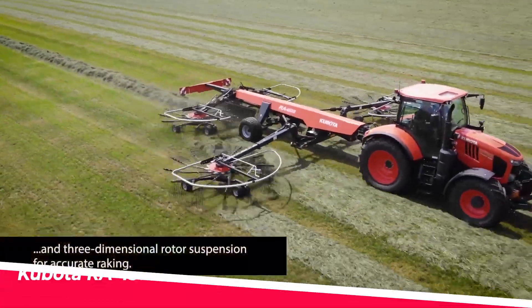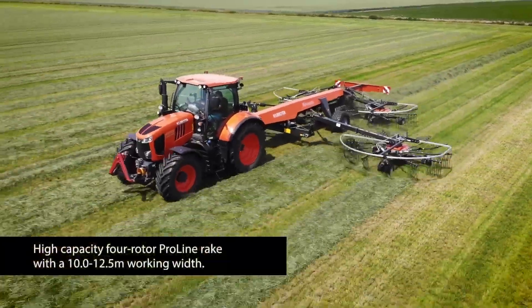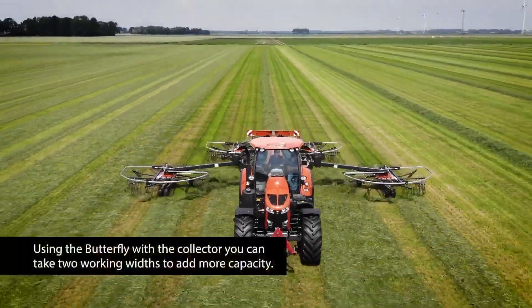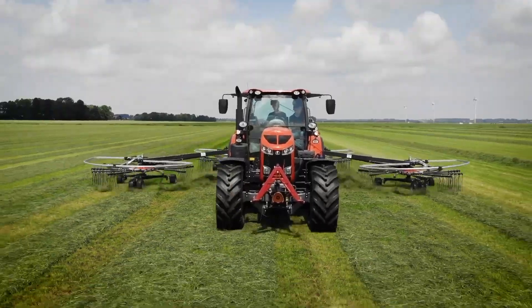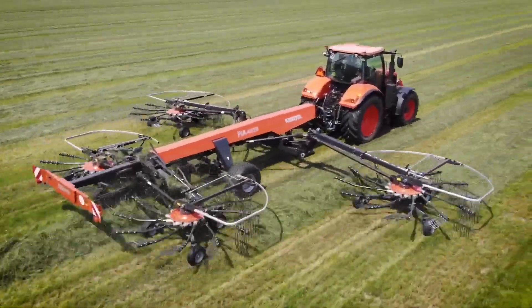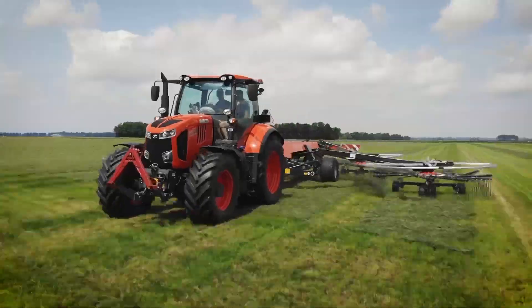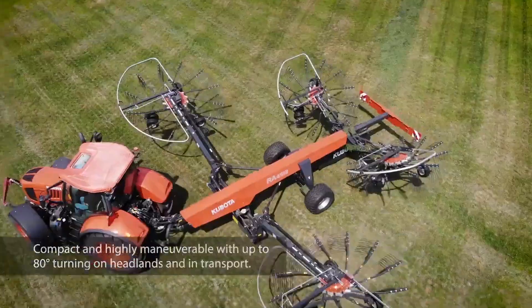Kubota RA 4513. Japanese quality through and through with this versatile four-wheel steer riding aerator from Kubota. The open station design offers excellent visibility while the hydrostatic transmission allows smooth control over the tine speed. A large 11-gallon water tank and coverage of over 40,000 square feet per hour make it ideal for golf course maintenance.